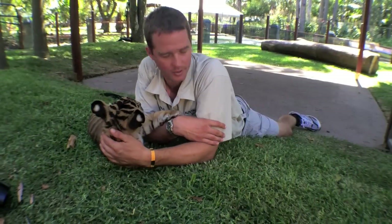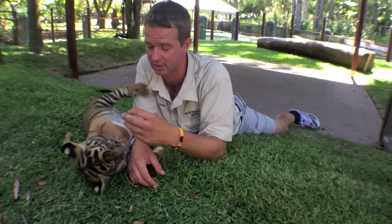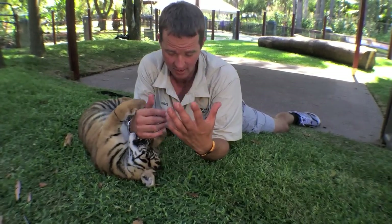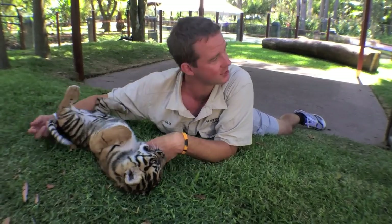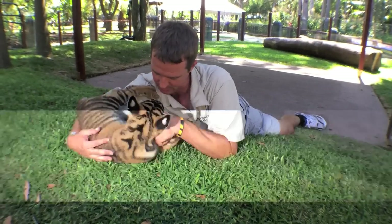There's always an element that we have to be really careful about — even at this age you can see he's got huge paws with some pretty hefty claws and he can bite hard already. So we're always very conscious of what they are, which is ultimately still a wild animal. They're still tigers. When they get bigger they're very well trained and conditioned, but they're never going to be tamed or domesticated.